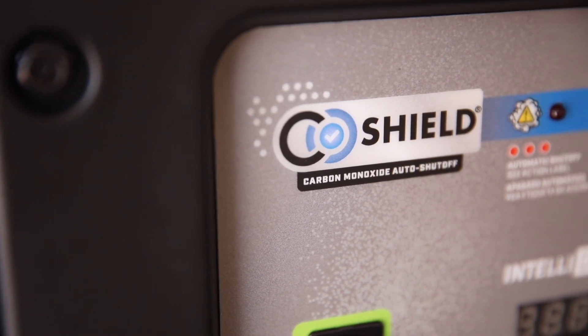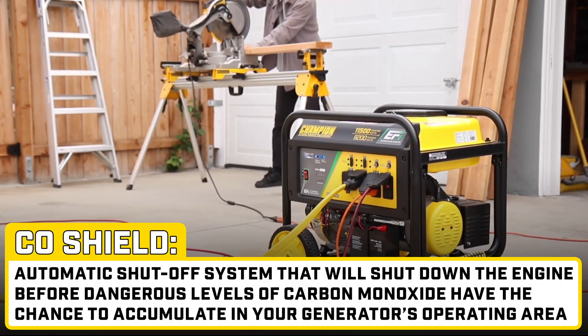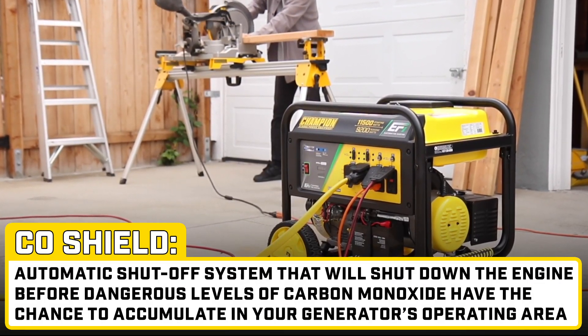And for added protection, this generator utilizes CO Shield, an auto shutoff system that will shut down the engine before dangerous levels of carbon monoxide have the chance to accumulate in your operating area.